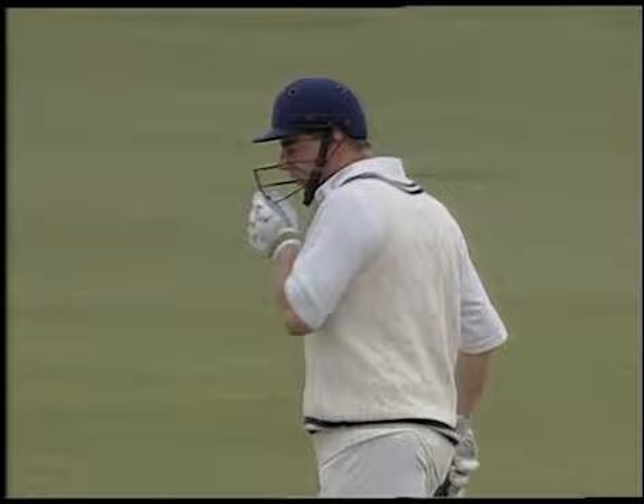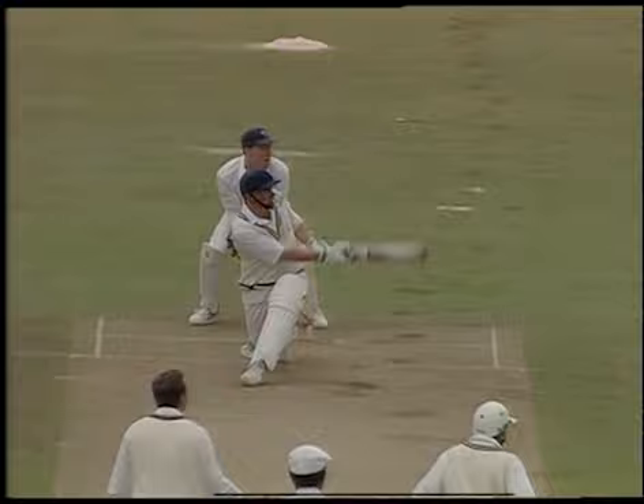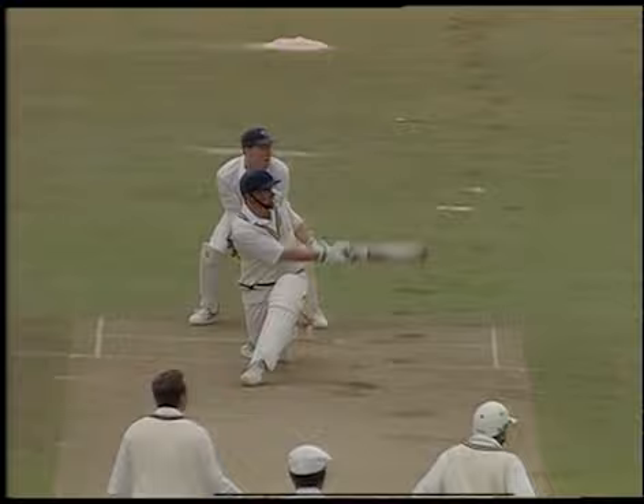A quick eye and a powerful bottom hand combined to drive bowlers to distraction in the latter stages of an innings. And they know from bitter experience that it doesn't matter where you place your field if the batsman hits the ball out of the ground.